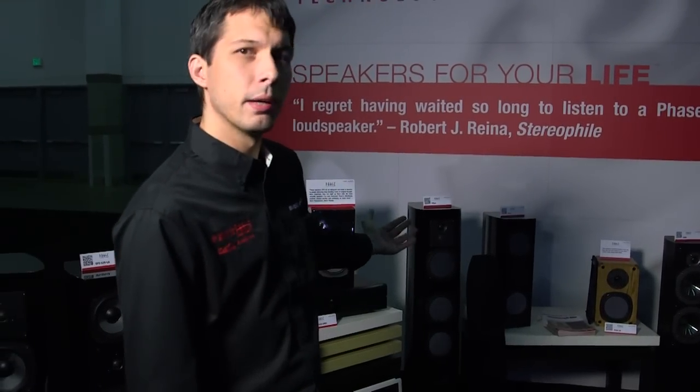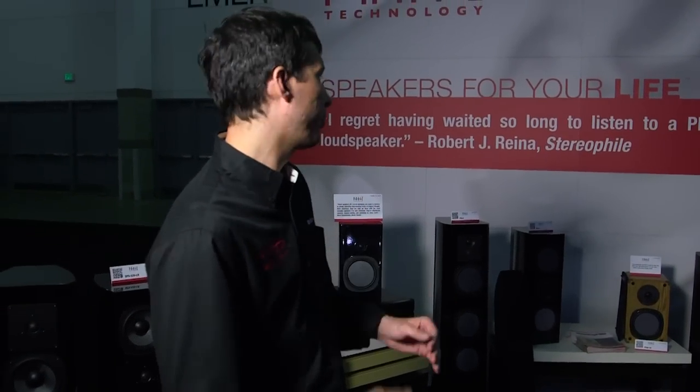We do everything in Faze Technology from contractor-series speakers — in-wall and in-ceiling — which are being refreshed this year with flangeless grills and magnetic grills, same great performance and even better value. We have an entry-level box speaker line known as Velocity, which uses VDT vapor-deposited titanium drivers. And we have an upper-tier box speaker line, the PC Premier Collection, which uses flat piston drivers — a proprietary patented driver that Faze Technology developed.